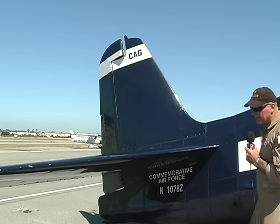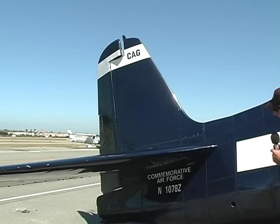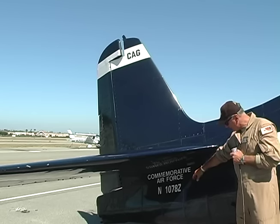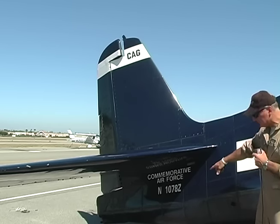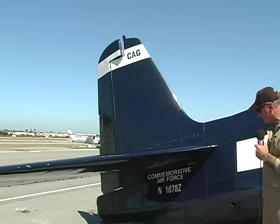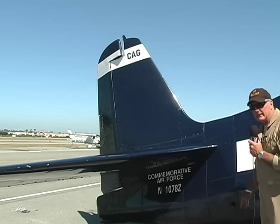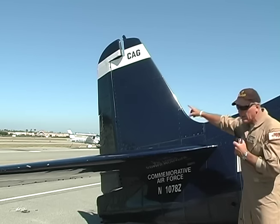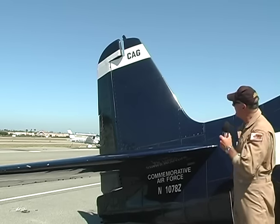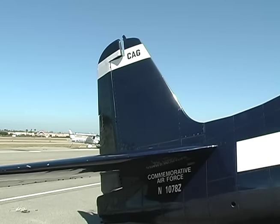Here we are at the tail of the F6F Hellcat. You'll see 'Commemorative Air Force' written underneath the right horizontal stabilizer, and the registration number — we call it the N number — is 1078 Zulu. Panning up to the top of the rudder, you'll see a white stripe with 'CAG,' which meant he was the commander of the aerial group. Only Dave McCampbell would have had that emblem on his airplane.